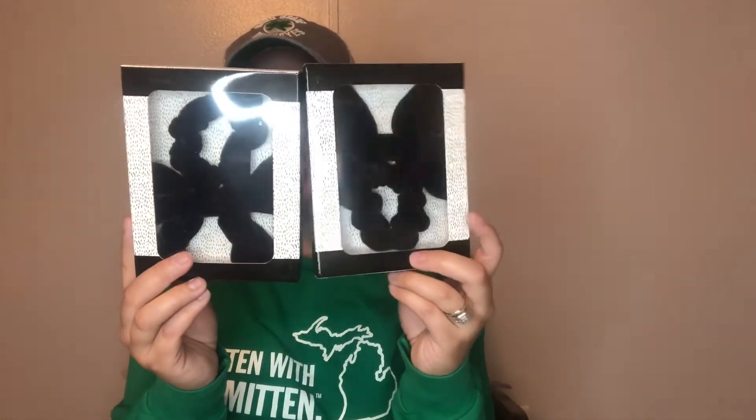I also grabbed two of these velvet scrunchie and clip-in bow sets — one in black and one in navy blue. Each pack has a scrunchie and a clip-in bow. I grabbed these for the girls at the church.